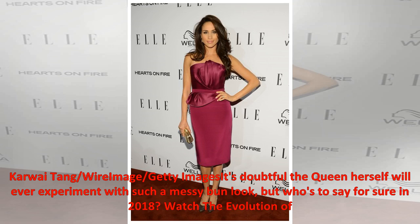It's doubtful the Queen herself will ever experiment with such a messy bun look, but who's to say for sure in 2018?